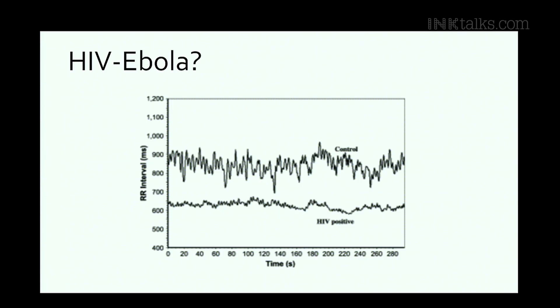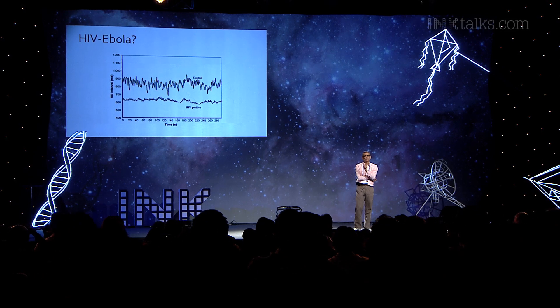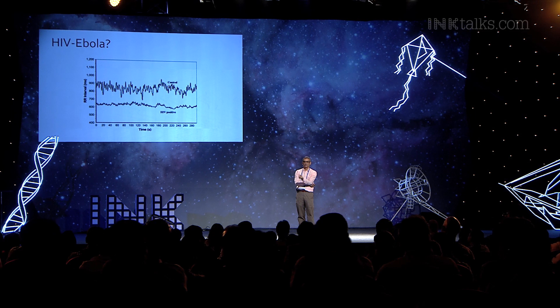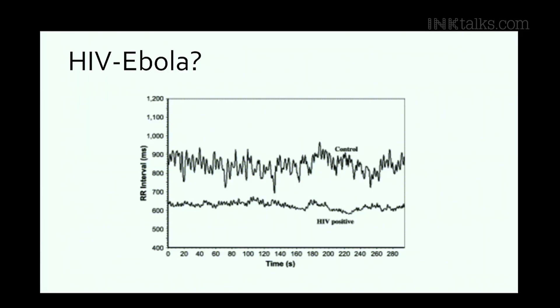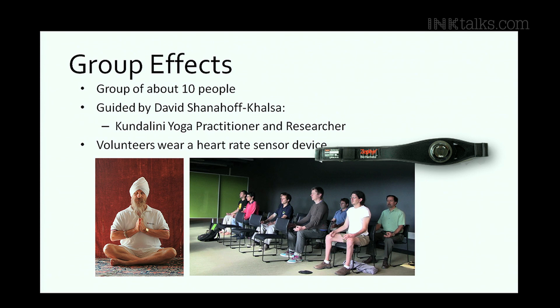Let me wrap up with one tantalizing possibility. Ebola is a global concern — right now all they do is take your body temperature in a large public health context. But there's a study by Mithil and others at the All India Institute of Medical Science looking at HIV-positive individuals who had not yet developed AIDS. Look at the difference between the curves for control subjects and the HIV positives: your autonomic nervous system knows you've been exposed to HIV and is trying to fight it. A sixth grader can tell the difference between these two curves. We could all be wearing heart rate monitors for that sense of confidence.